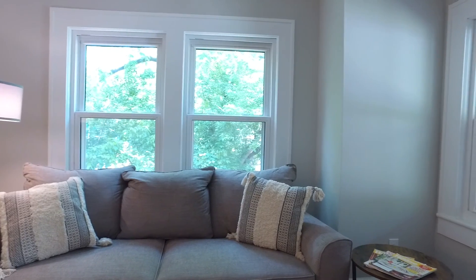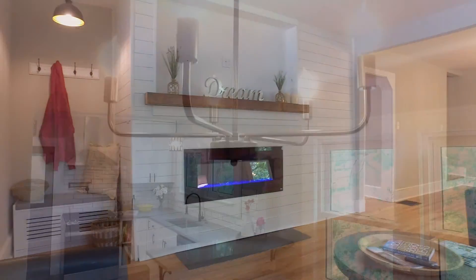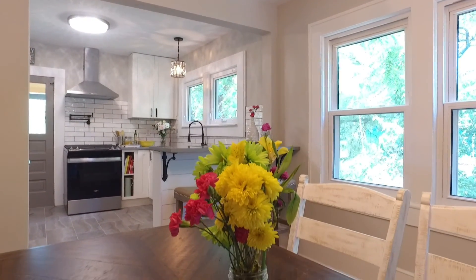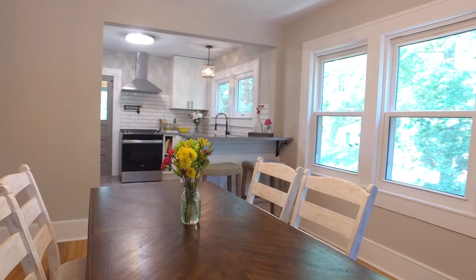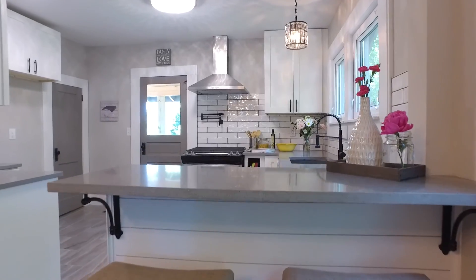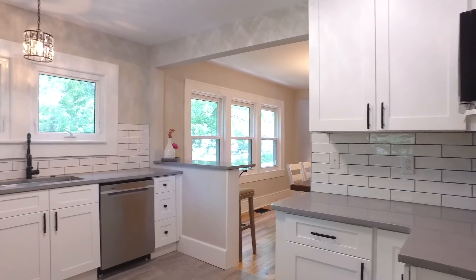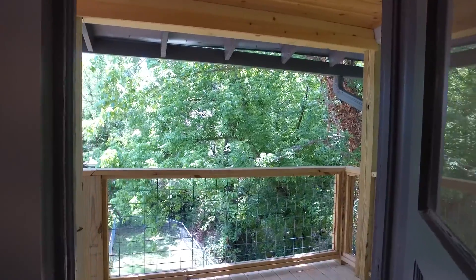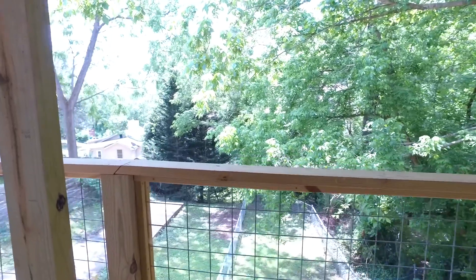As you are welcomed inside, you'll be greeted by gleaming wood floors and an open living room and dining room space. The gorgeous kitchen features premium countertops, cabinetry, appliances, and a breakfast bar. Enjoy morning coffee on the raised deck.